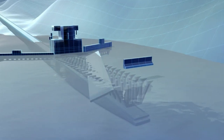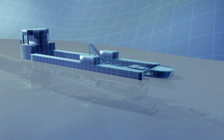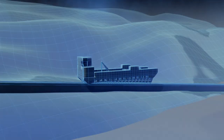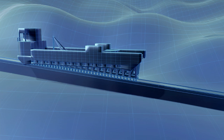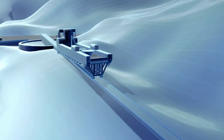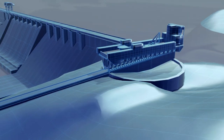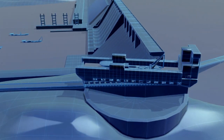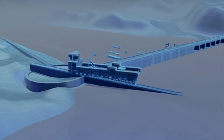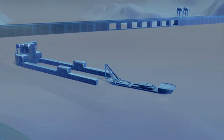To keep the ships moving, engineers hatched an ingenious plan. They decided to build a steel trough big enough to carry a ship, then planned to push the trough and ship up to the top of the dam. Here they would spin the whole contraption around and lower it back down to the river on the other side. To move the 7,000-ton load, they would use hydraulic pumps.